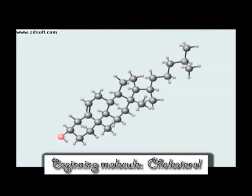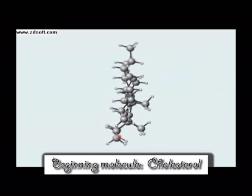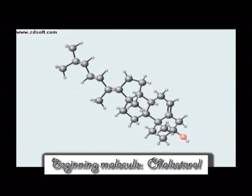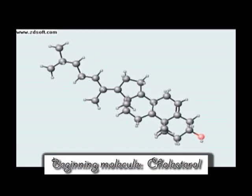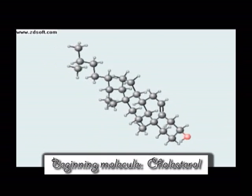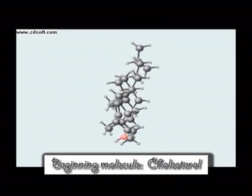This funny molecule in front of you is cholesterol. As you probably already know, cholesterol is an important molecule in our body that composes our cellular membranes. What you may not know is that cholesterol is also used to drive some hormones. Some of the more well-known hormones would be aldosterone, progesterone, testosterone, and cortisol, to name a few.